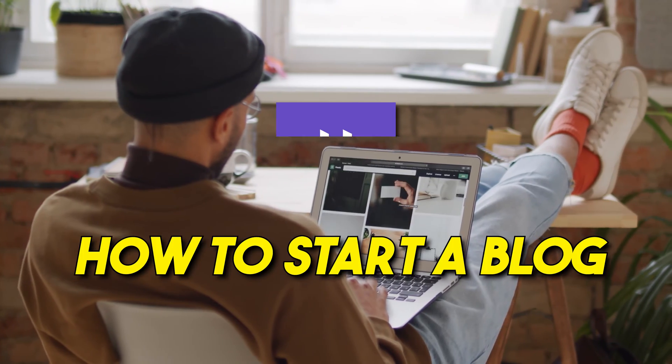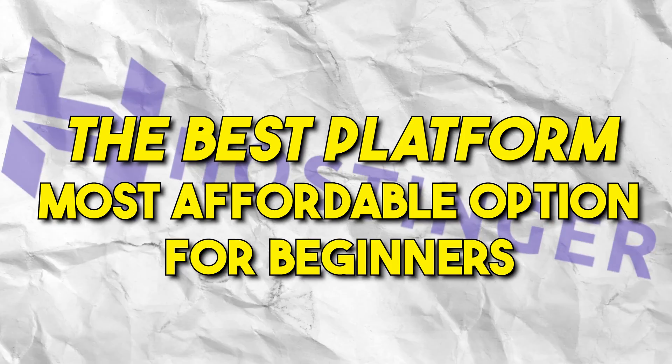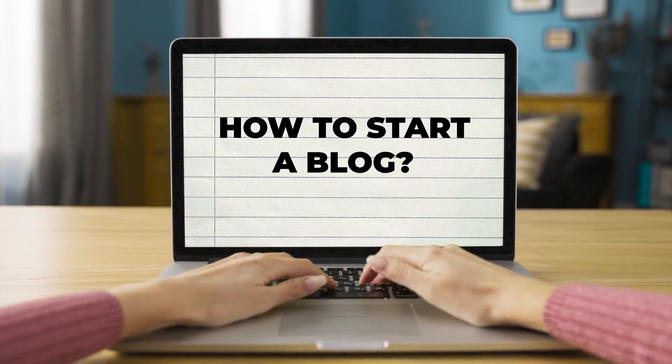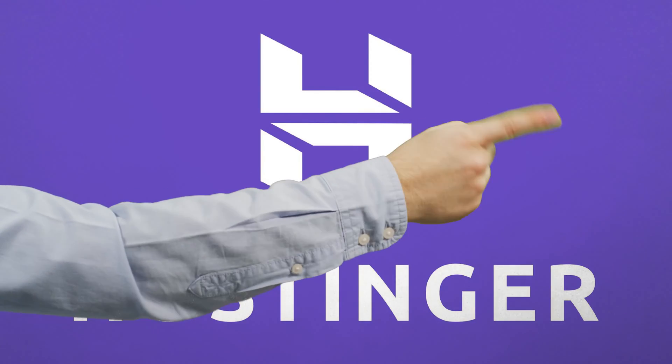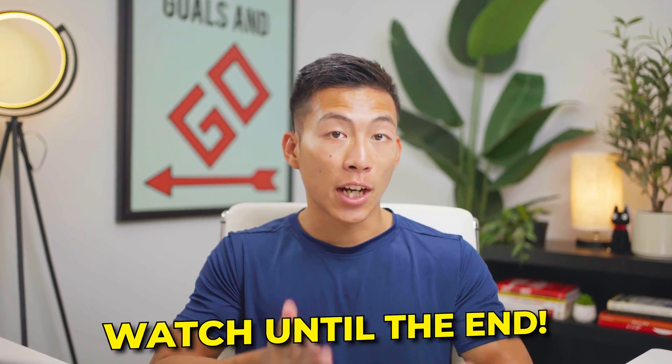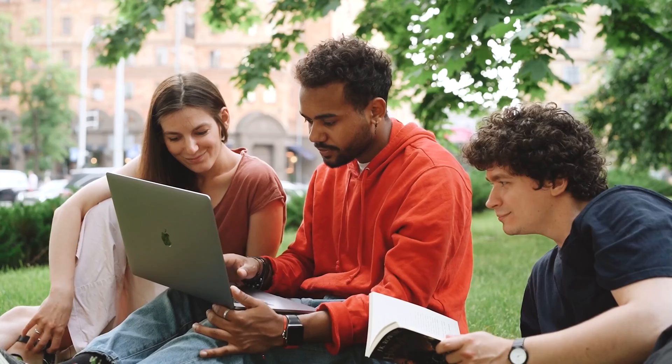Today, I'll be showing you how to start a blog with Hostinger, which is the best platform and most affordable option for beginners that have no idea where to start. So if your goal is to start a blog and you don't know where to begin, or you already got Hostinger and you're not sure what to do next, then be sure to watch the entire video because I'll be taking you through the entire process of setting up your website and being able to post your blog content online. This should be a pretty easy and straightforward tutorial, so let's get right into it.